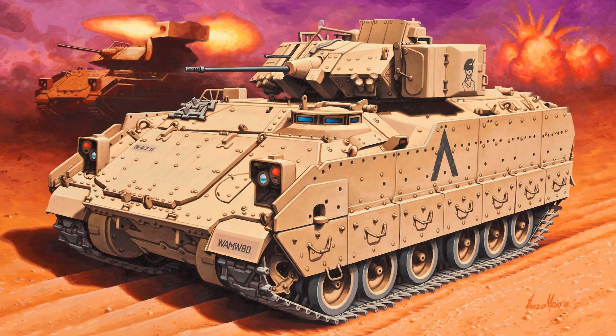Legacy and Criticism: The Bradley remains a cornerstone of U.S. mechanized forces, appreciated for its balance of mobility, firepower, and protection. However, it has faced criticism over its development history, cost, and limitations in heavily armored environments. Nonetheless, its performance in combat and adaptability have solidified its place as one of the most effective armored fighting vehicles in modern warfare.